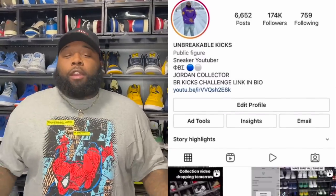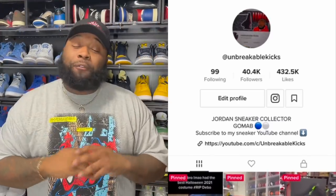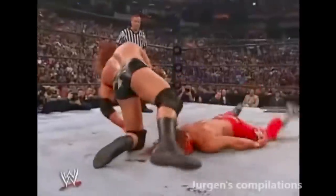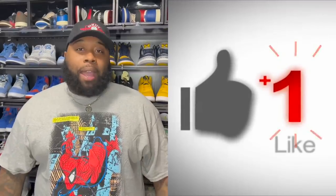What up, I'm Unbreakable Kicks. Y'all been wanting this video since April 2021, and 2021 has been a fantastic year. Before we get started, make sure you smash that subscribe button, hit the notification bell, and triple-H pedigree that like button. For this collection video, let's get this to at least 4,000 thumbs up.